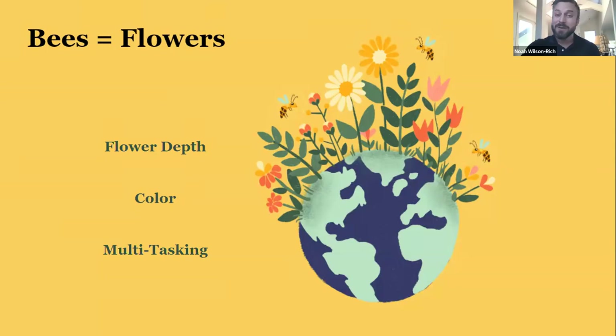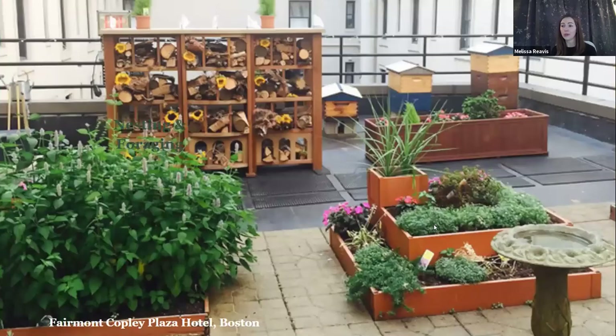Melissa, you're involved in some pollinator pathway groups — why don't you tell us about that? The Pollinator Pathway program is working to connect existing isolated green spaces in our landscape with pesticide-free corridors of native plants that help create a more hospitable environment for pollinators as they travel between them.